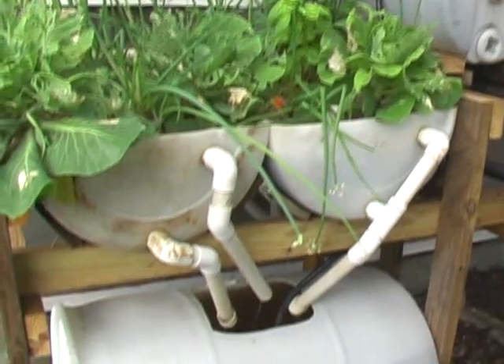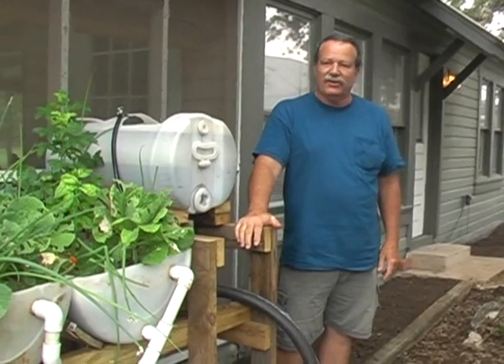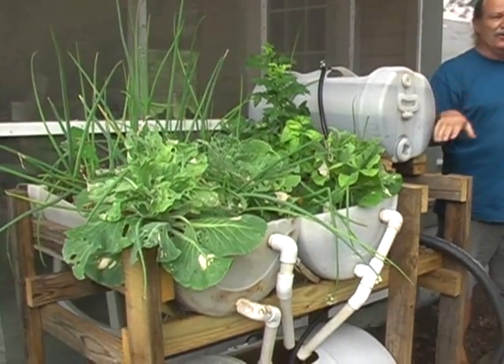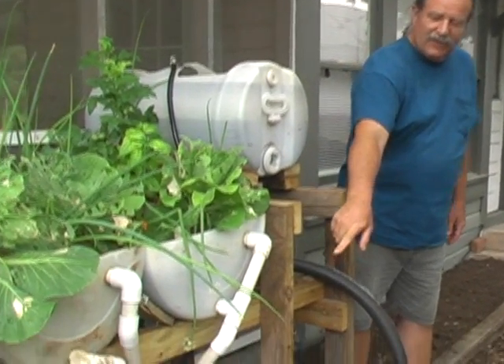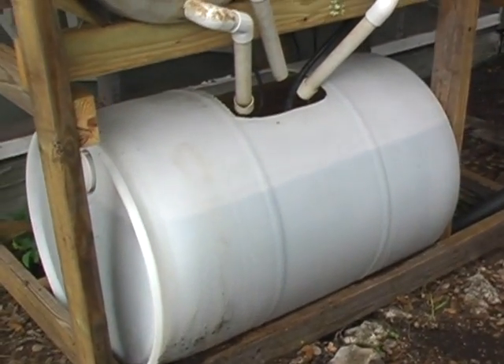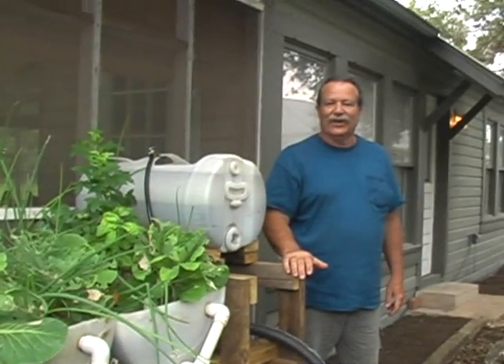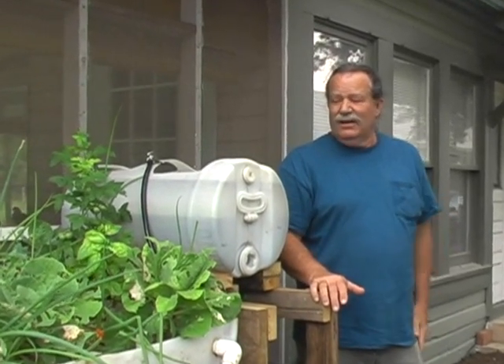This is what we call our apartment-size aquaponics system, and you can tell it's built from totally recycled materials — some of them were concrete forms. This is a 15-gallon barrel, these are 30s, and this 55-gallon barrel came from a car wash and was free. Sometimes they give them to you for free, sometimes they don't. You can go to the barrel supplier here in San Antonio and pay around 18 bucks — but I like free.